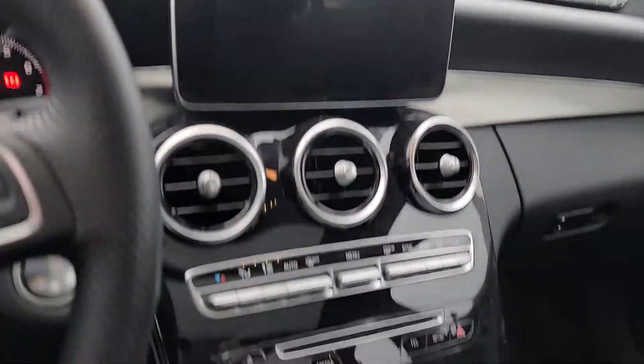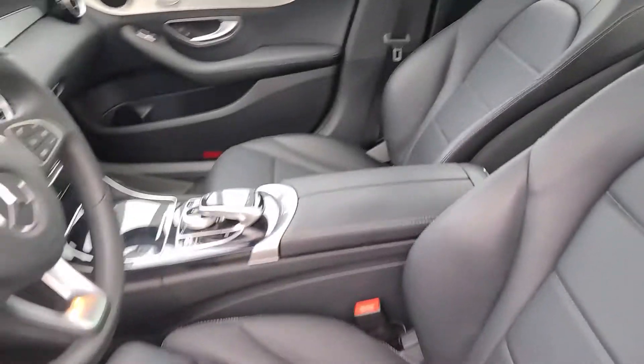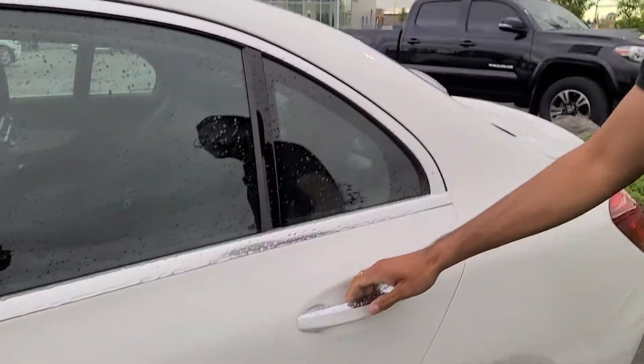Paired with the heated seats, the fully — I think it's a 13-way adjustable driver's seat, same with the passenger seats. You get a super clean looking interior. This car only has super local owners on it.